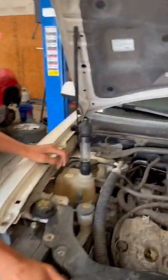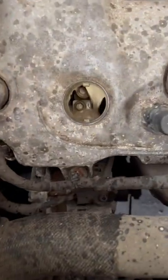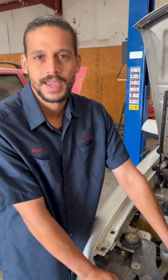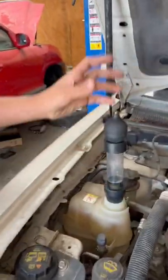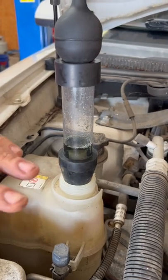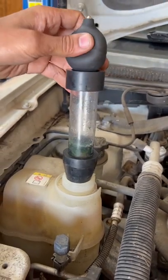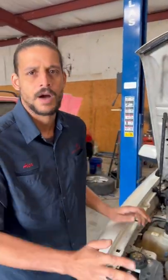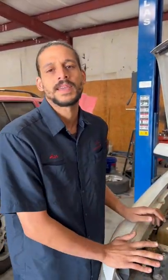Alex Car Doctor, welcome back for another quick tip. Today I have a car where the oil is milky, but just because it's milky does not necessarily mean it has a blown head gasket. As you can see, this car has passed the block test — basically, if the fluid turned bright yellow, it failed the block test and would indicate a blown head gasket.